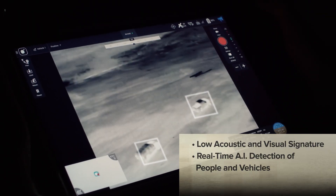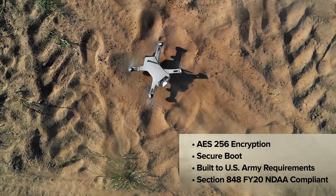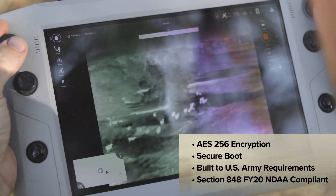On-board computing power enables real-time AI detection of people and vehicles. Maintaining security is crucial, with AES-256 encryption across the entire command-and-control and video transmission data chain.